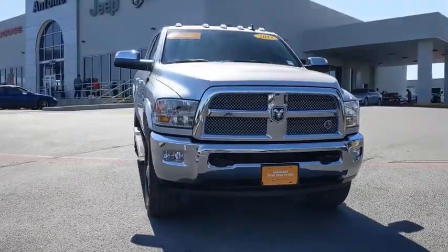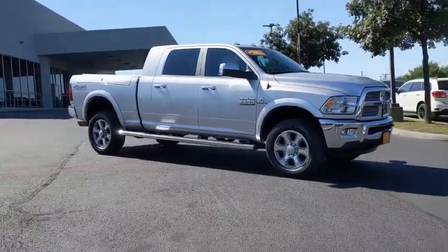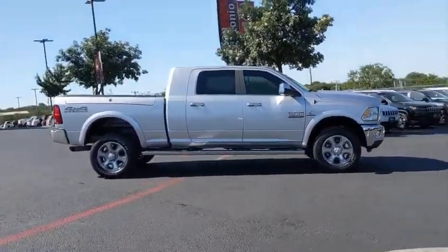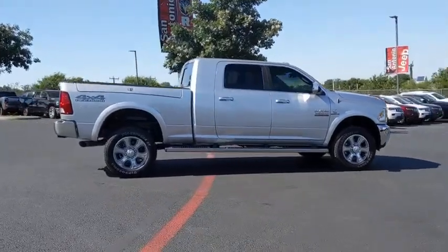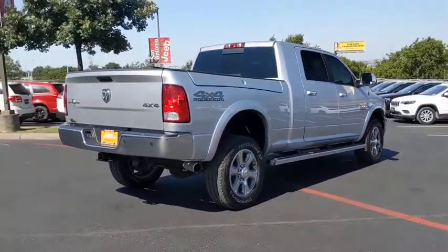You are going to love the 2018 Ram 2500. Ram 2500 is the 2010 Truck of the Year winner. It's the hardest working truck in the tow business. This vehicle has less than 6,000 miles. Here are some of this vehicle's great options.